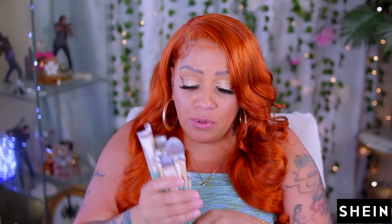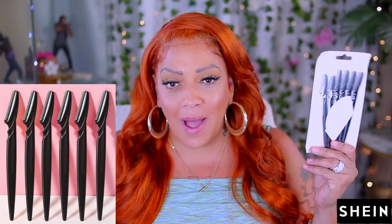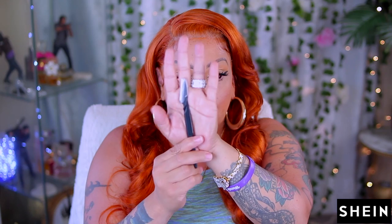Get you a makeup brush set from Shein. Even if you are a makeup artist, this is definitely something you want to try out — an 18-piece makeup brush set. So we got some eyebrow razors. This is a six-piece set. If you want to shave your mustache, shave your eyebrows, or shave the hair on your face, then get to it. You can also cut your lace with this — a lot of people use these to cut their lace. I use them to shave my mustache and remove the hair on my face.